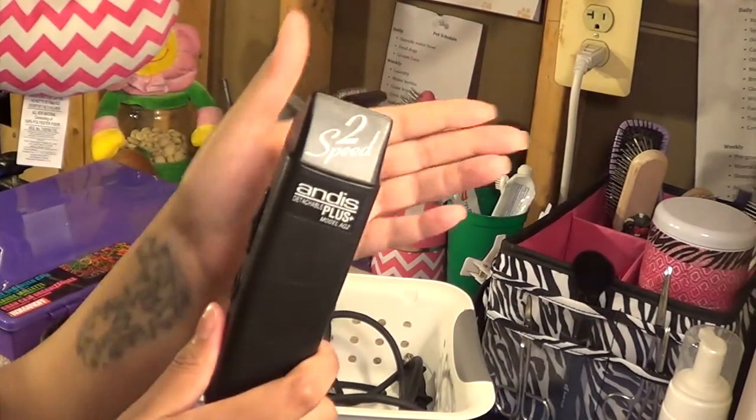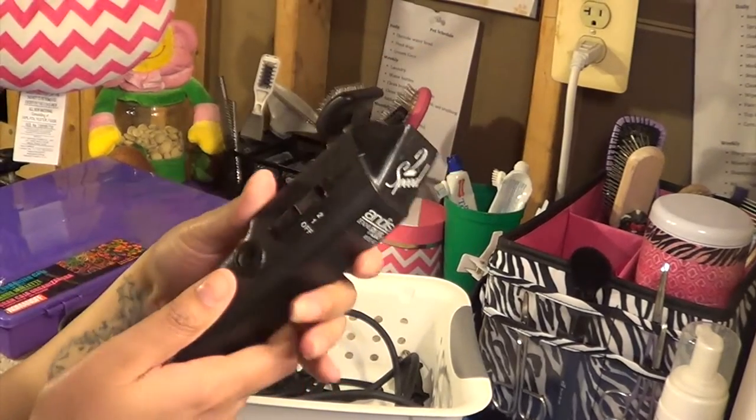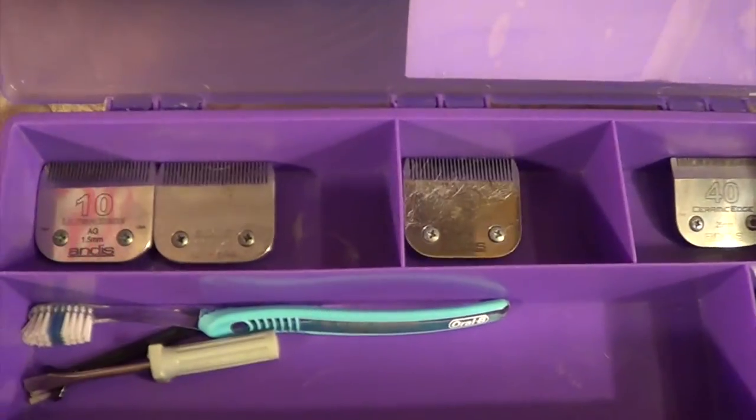Here are my Andes Clippers. It's a two-speed — a lower level and then a higher level. This is just a loom organizer. You can use it for beads or bands, and I use it to keep my blades separated and organized. So I have the different blade types separated.